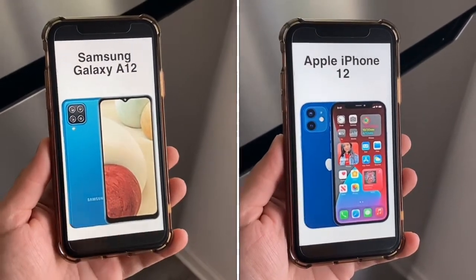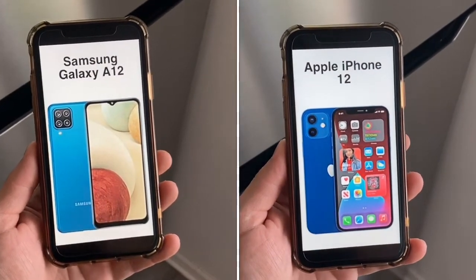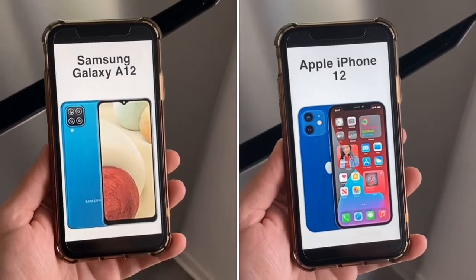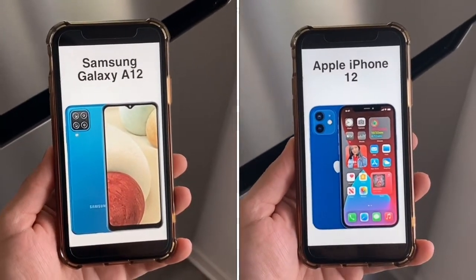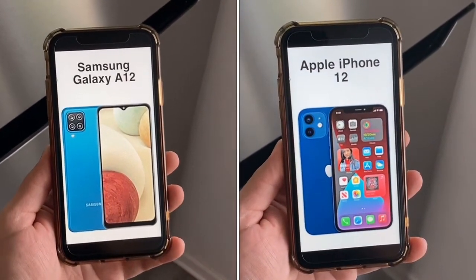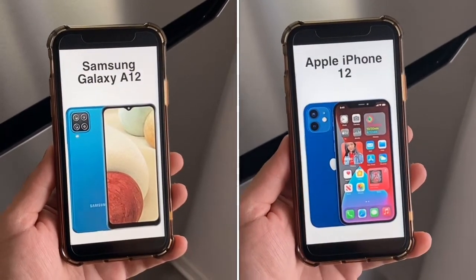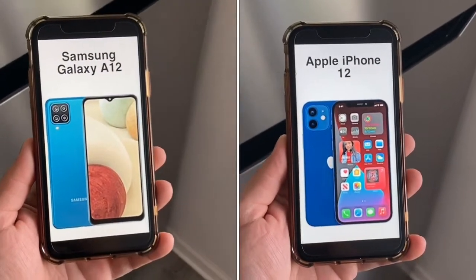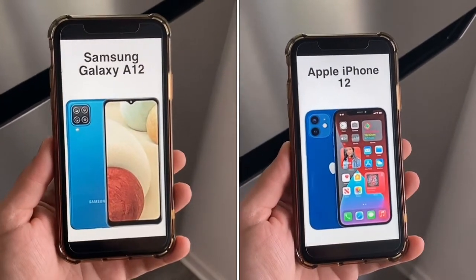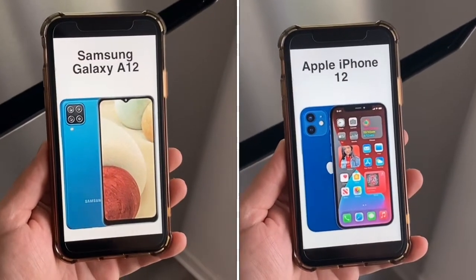Both of these phones were released in 2020. The A12 has a price tag of only $180 or lower — you can regularly find it for $150 unlocked with dual SIM on Amazon or eBay, and you can also find it free on prepaid carriers like Metro here in the US.